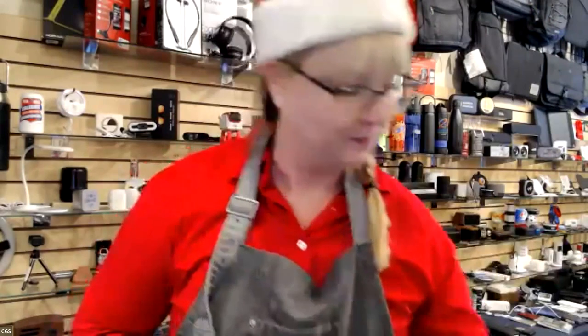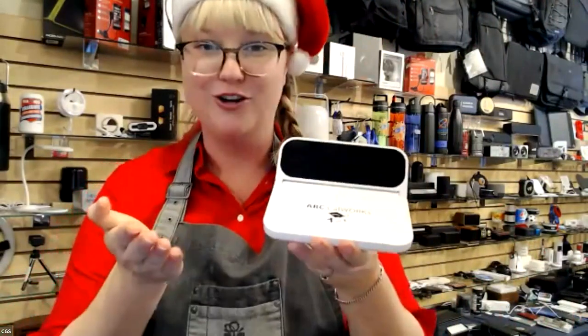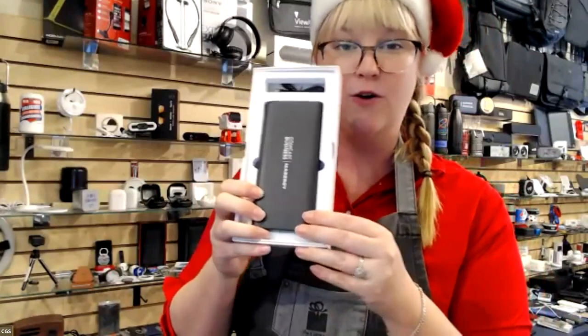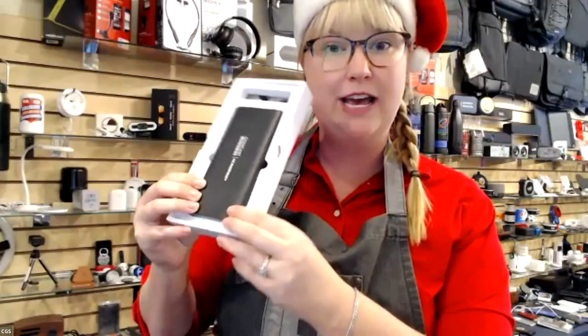Another 10,000 mAh power bank — really sleek and nice with full color imprint capability, also in the $30 range. We can get really fun with it: this is a digital clock that is also a wireless charger, really fun and unique in the $20 range. We can also do a 20,000 mAh power bank — great in case of emergency or for traveling. That's going to keep charge for a very long time, and it's in the $70 range — a very useful gift.